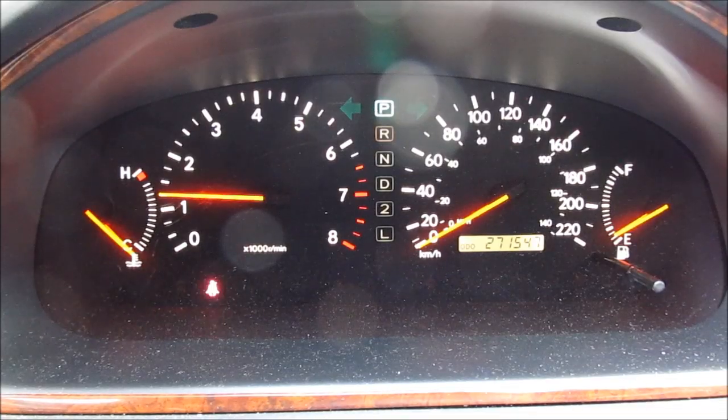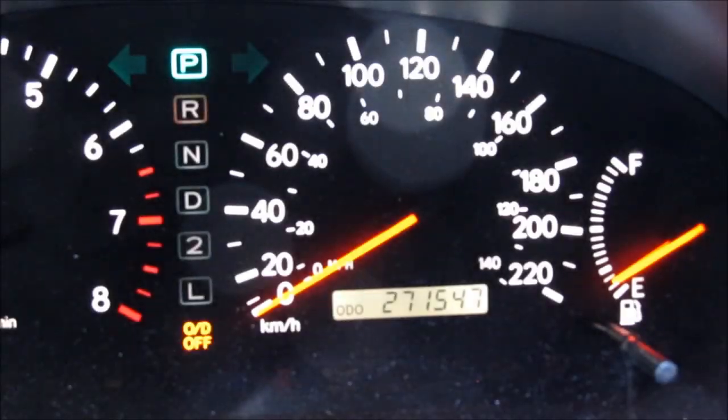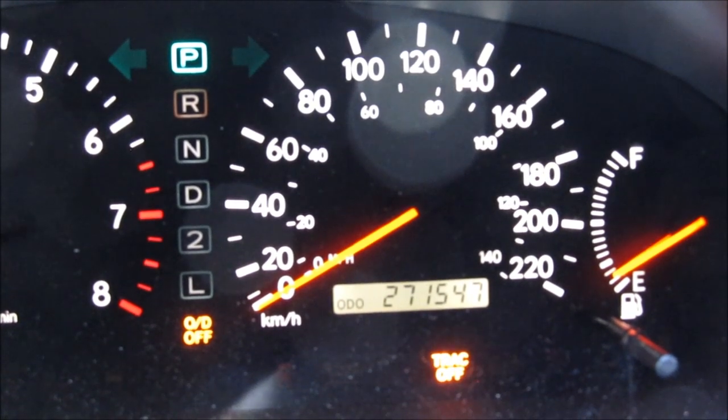Then start the vehicle and make sure all the warning lights go out. Make sure all of the gauges are working correctly and there's no evidence that the odometer has been tampered with. Check that the overdrive button and traction control button are working.